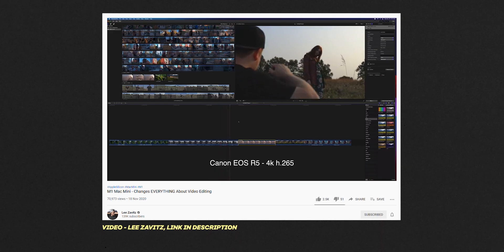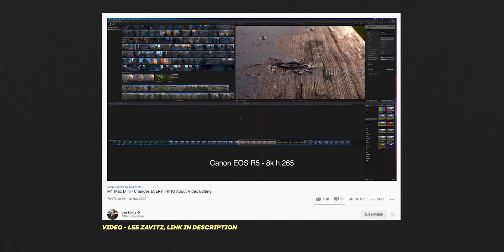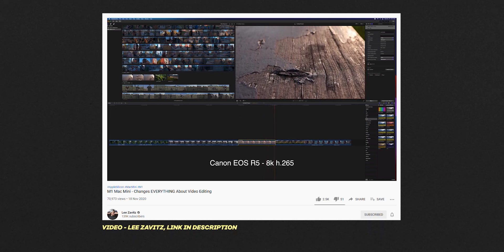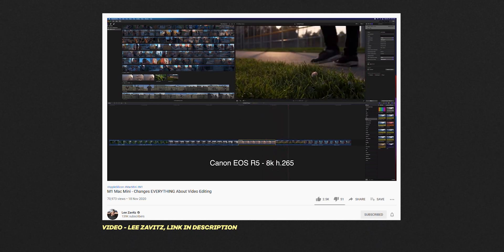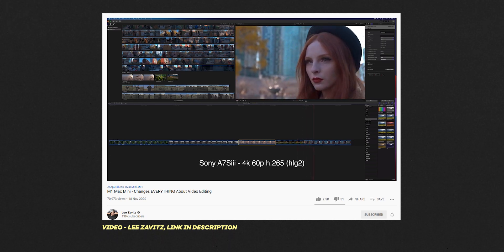However, when those apps do come along, you'll see huge improvements across the board thanks to that chip. A really good example of an optimized app is Final Cut Pro, which from what I've seen is cutting through compressed H.265 4K and even 8K footage with no problems at all, which is amazing to see on a small laptop like this.